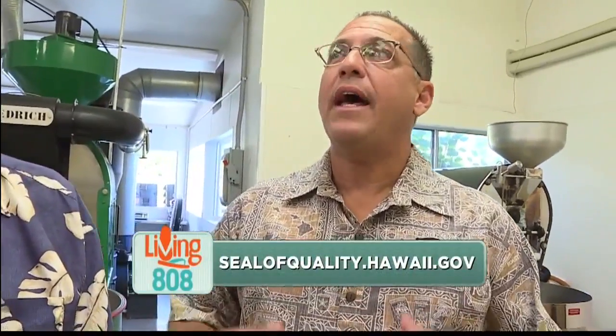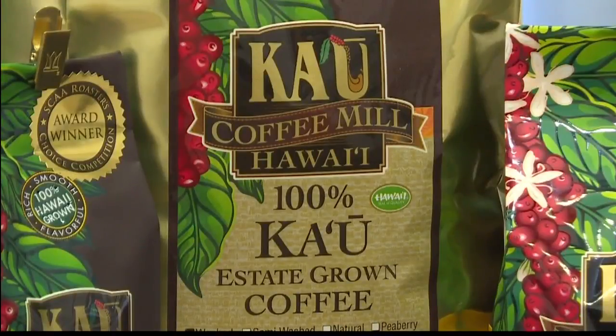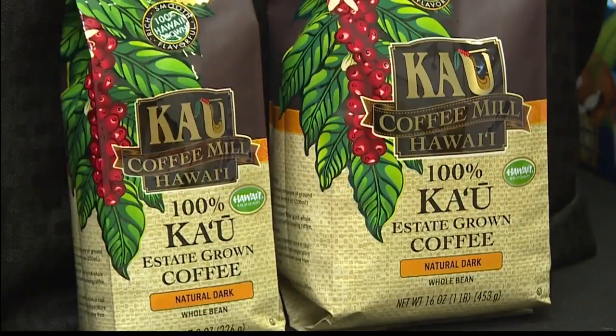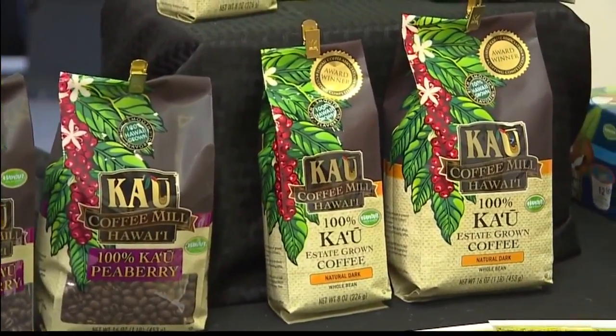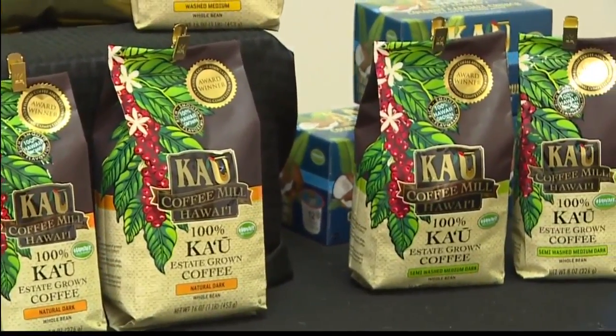From a sales standpoint, any time you can add that extra element to help people realize that this product is fully grown in Hawaii, fully manufactured in Hawaii, the seal of quality program has helped us tremendously. People expect really high quality material coming out of here, and that seal of quality helps them to recognize the very high quality coffee that is in every bag. What is your procedure for quality under the seal of quality?